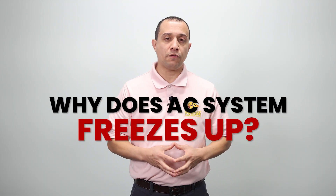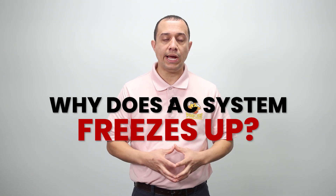Hello everyone. Why does your AC system freeze up is a fantastic question to ask. Here are the reasons why your AC system freezes up.